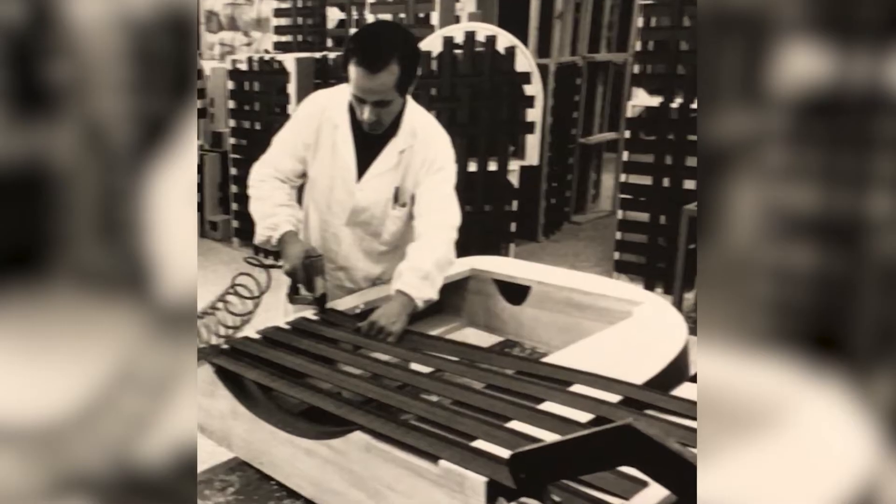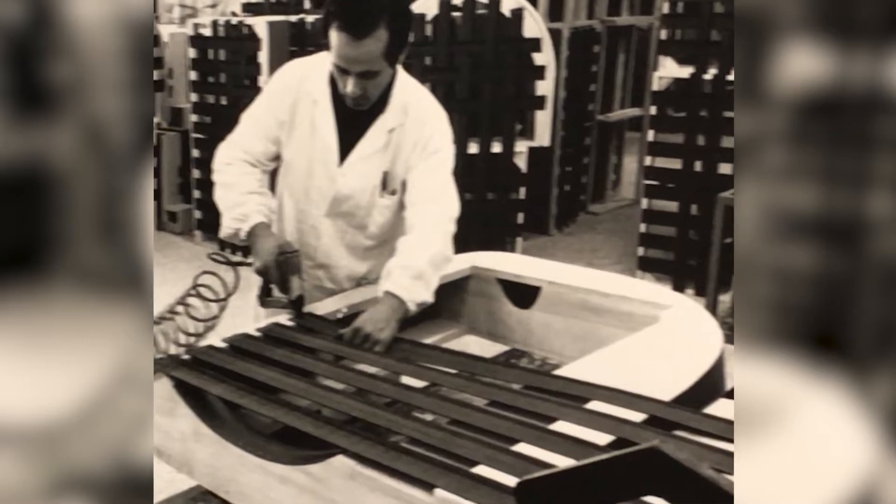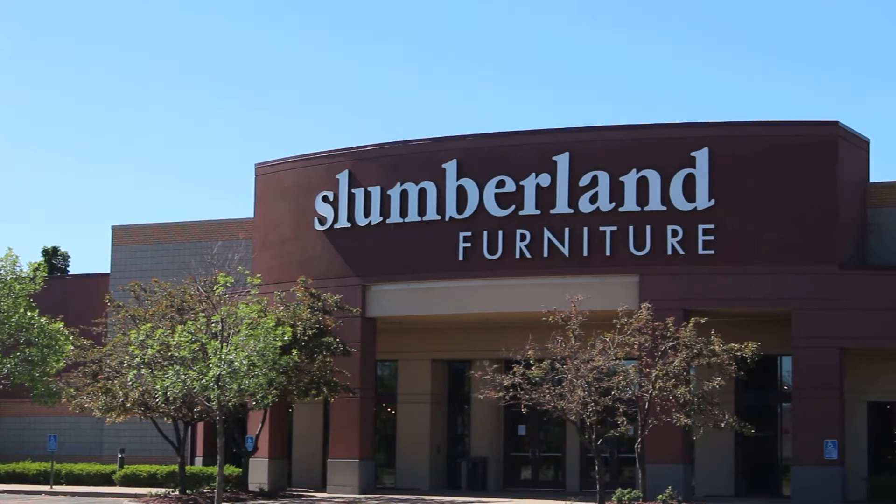Slumberland started out mainly as a sleep store in the 60s in Richfield, Minnesota. As the years went by, Ken Larson started going to living room furniture, eventually dining room furniture, and complete bedroom sets to what we are today — a complete home furnishing company.